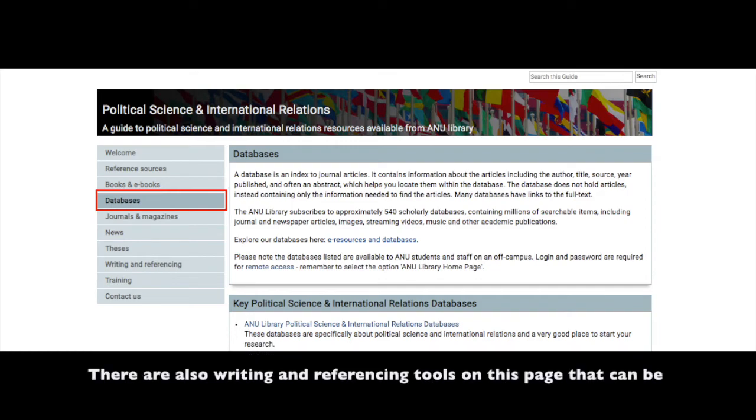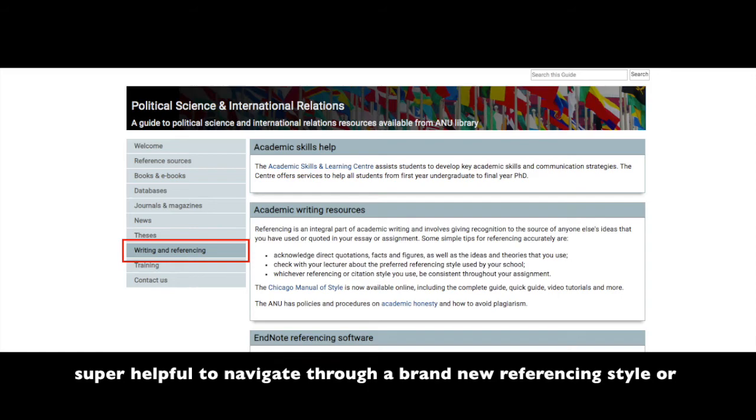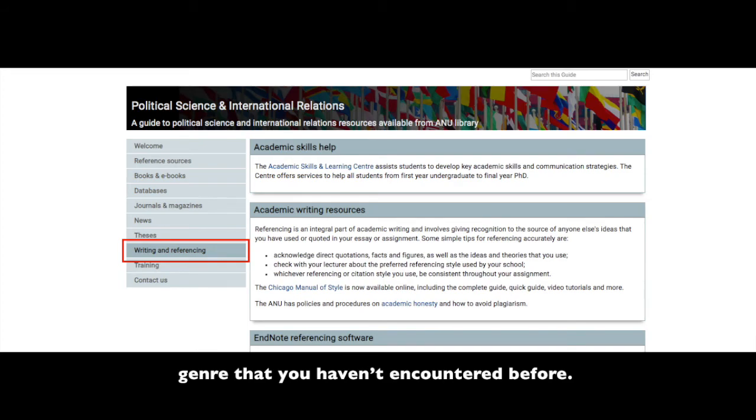There are also writing and referencing tools on this page that can be super helpful to navigate through a brand new referencing style or genre that you haven't encountered before.